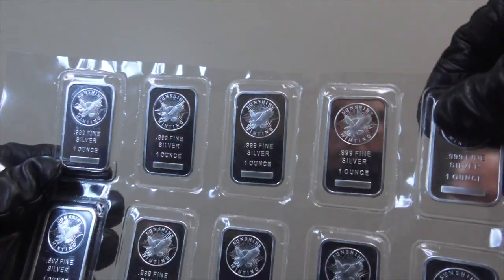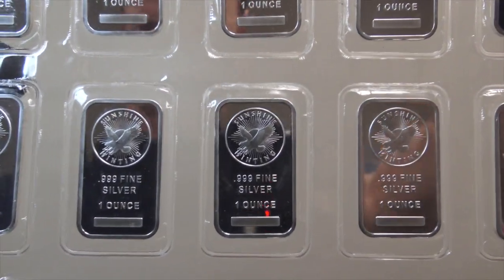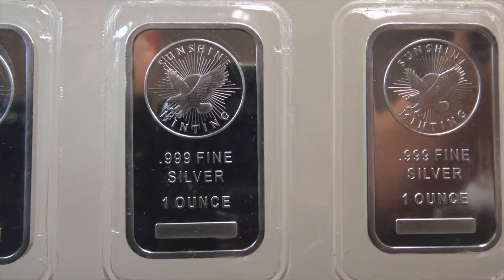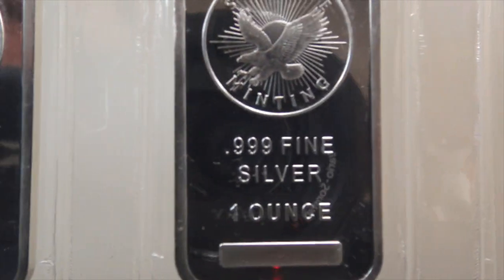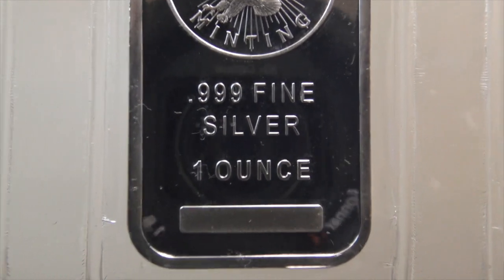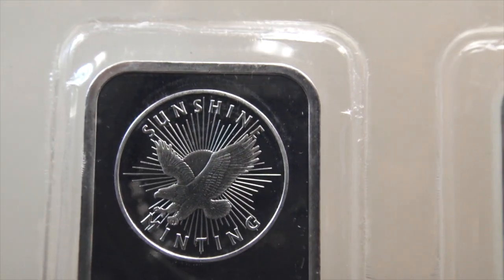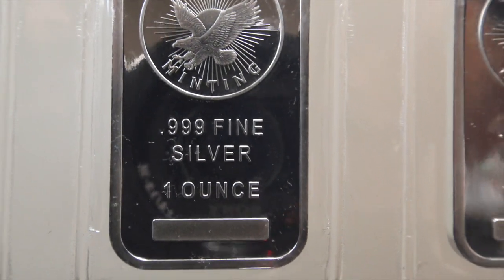Coming in 10th place in our Top 10 Bullion Product Countdown, SD Bullion customers purchase tons of one ounce silver bullion bars each and every year. Both private and some government mints produce one troy ounce silver bullion bars containing a minimum .999 fine silver composition. Bullion buyers often buy one ounce silver bars due to their generally lower priced premiums versus typically higher priced government issued silver coins.